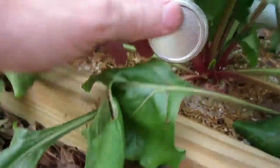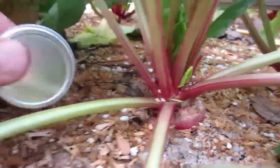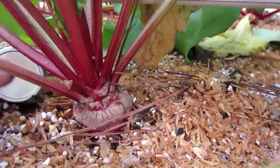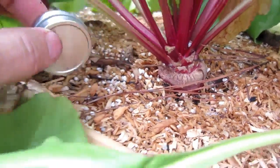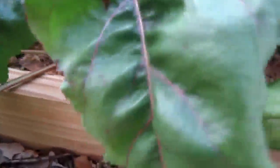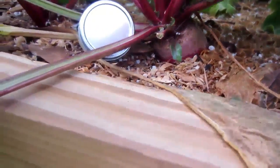Moving down the row — every one of these beets is substantially larger than the beets in my wife's garden. Although they are good plants — they look great, really good-looking plants over there.